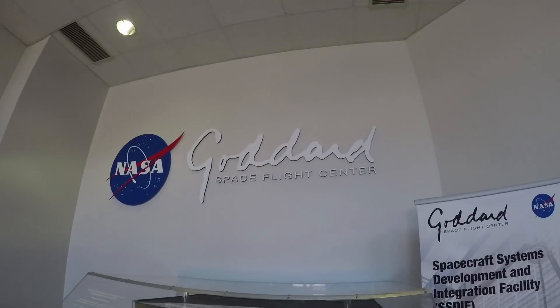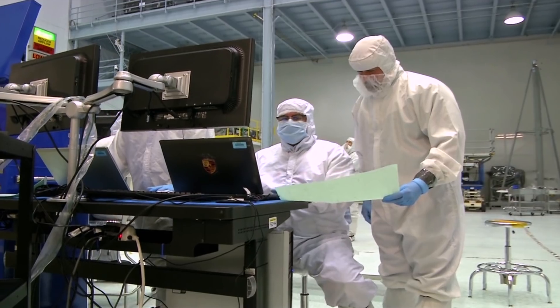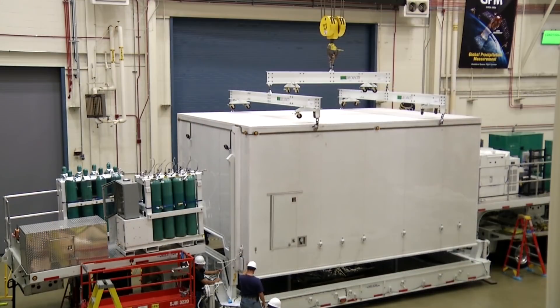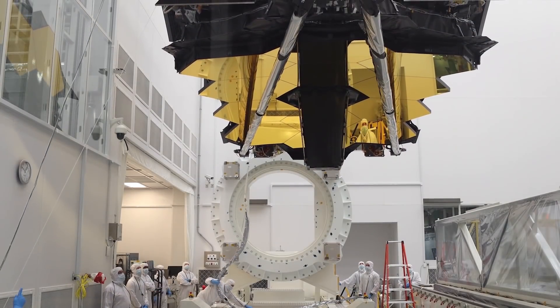At Goddard, the mechanical integration group is an integral part of each and every flight project. These folks provide hands-on support from the moment hardware arrives at the gates of Goddard, through shipment to and installation and integration onto the launch vehicle.